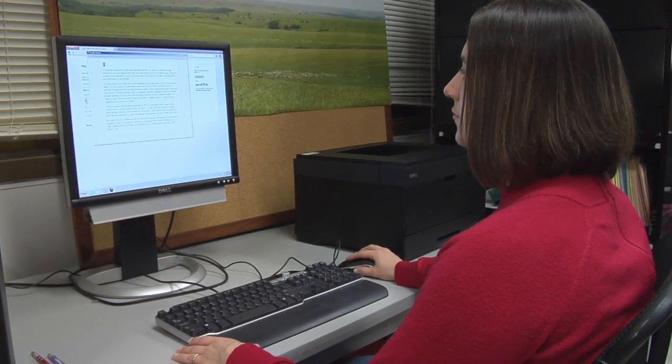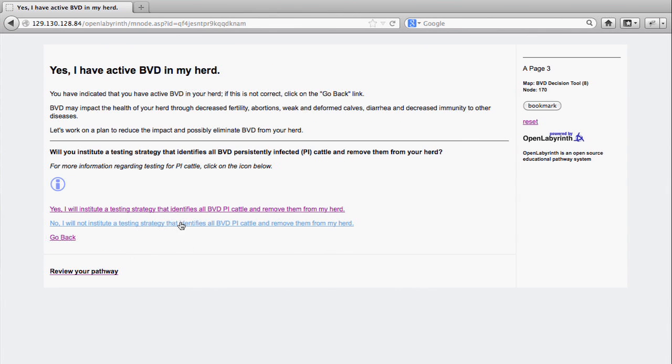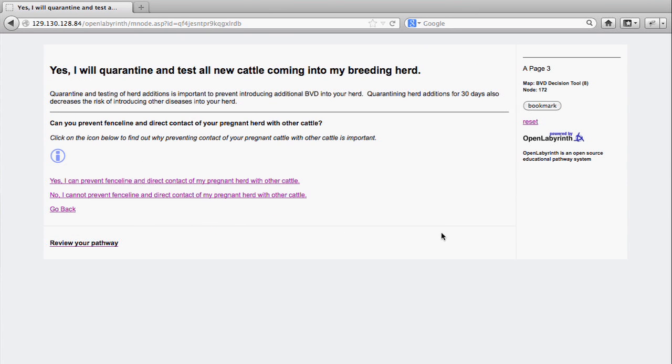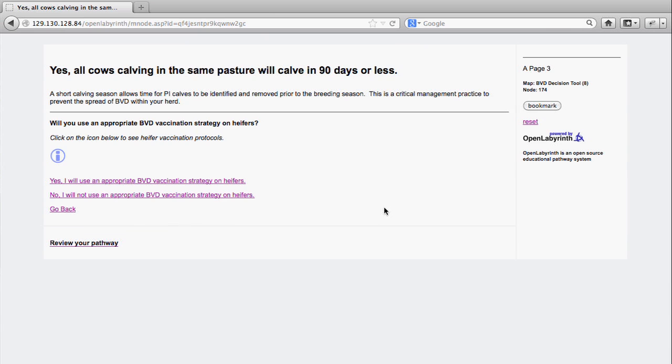It's set up as a series of questions asking whether or not you have BVD in your herd, and then it asks about different management practices that you could use to either get rid of BVD if you have it in your herd or to keep it out if you don't. The producer has to decide whether or not they can implement that management practice, selecting yes or no, and they'll receive a response and then move on to the next recommended management practice.